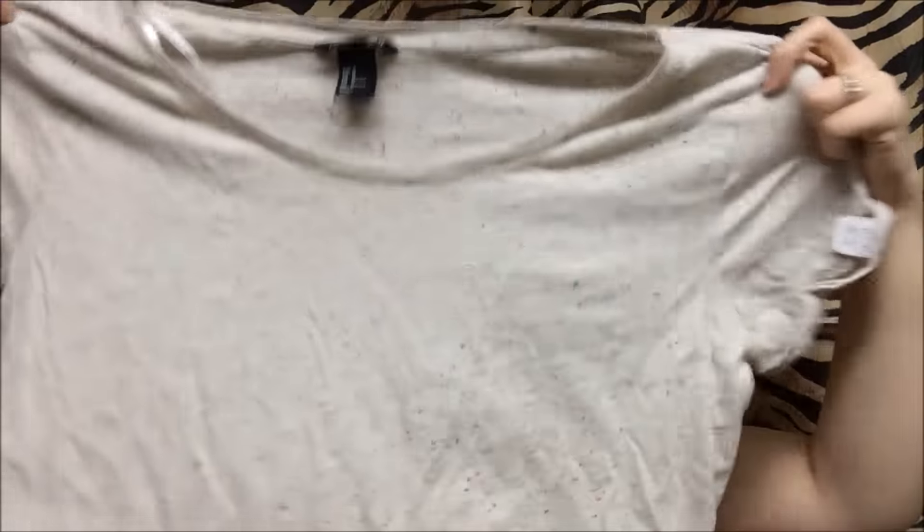The next top I found is an H&M basic — it's this kind of oatmeal colored top with different specks of color throughout. I really like it, very soft material, and it was $2.50. That's it for this bag.